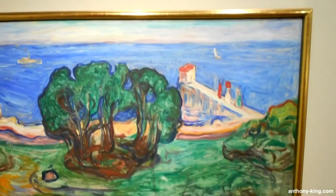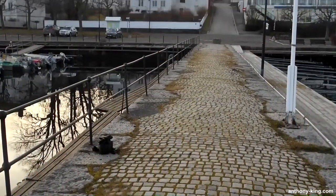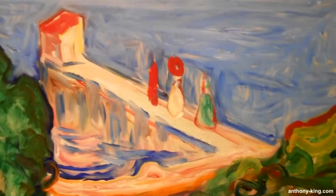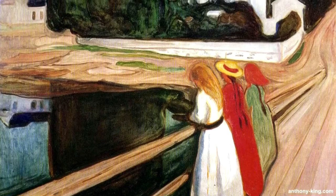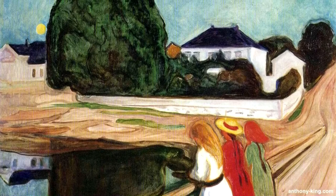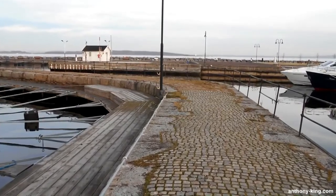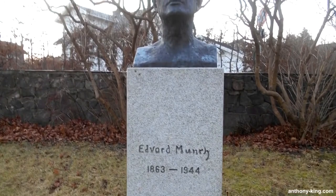Titled Young Girls on a Bridge, Munch produced 12 versions of this artwork between 1886 and 1927. These pieces portray a jetty in Asgard Strand on the Oslo Fjord, where the artist spent multiple summers. Each artwork captures a distinct emotion with variations in color and composition. One version created for the Salon d'Independence in Paris in 1903 was acquired by Mikhail Morozov and is currently housed in the Pushkin Museum in Moscow.